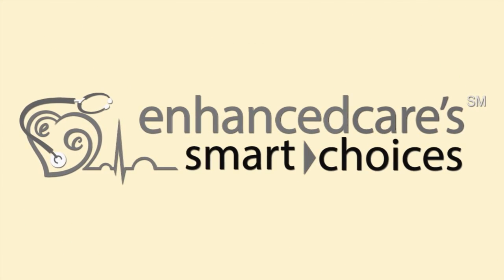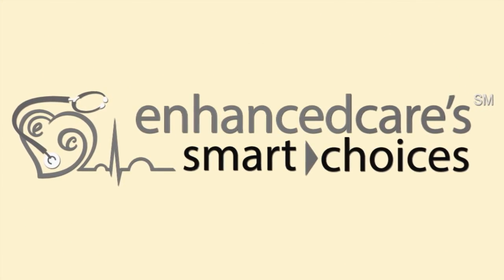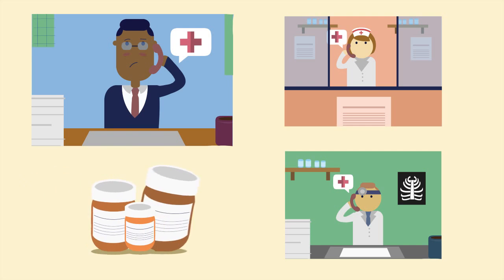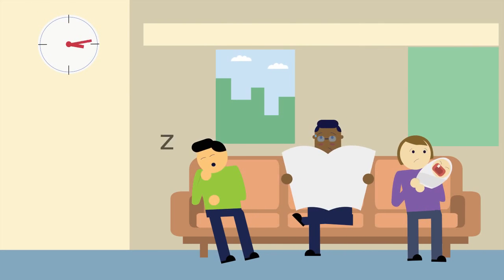Introducing the Five Links Enhanced Care MD Smart Choice Bundle. You can speak to a registered nurse or physician and get the prescriptions that you need to feel better, all from the comfort of your home or office. No more wasting time in crowded waiting rooms.